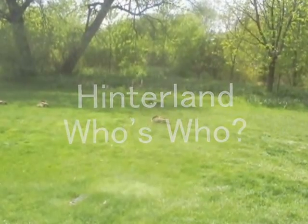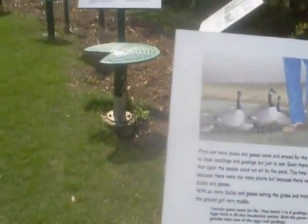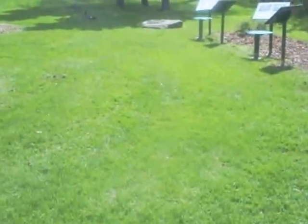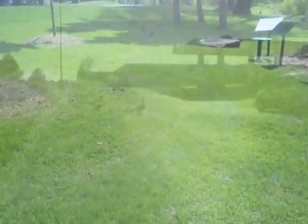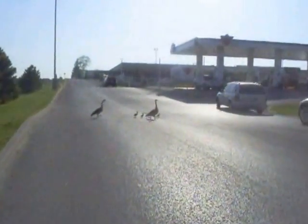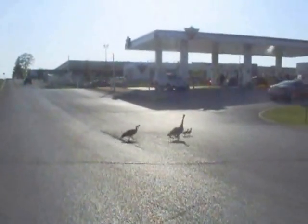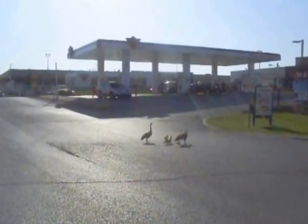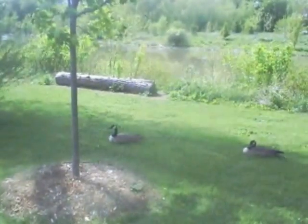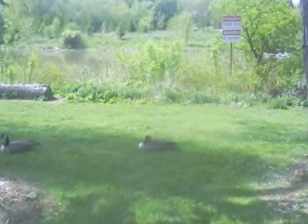Hinterland Who's Who looks at the Canada goose. Canada geese mate for life and hatch three to eight goslings each year. Increasingly, goslings and their parents have less and less area to frolic in. The geese hang out in groups, but come wintertime, fly south.